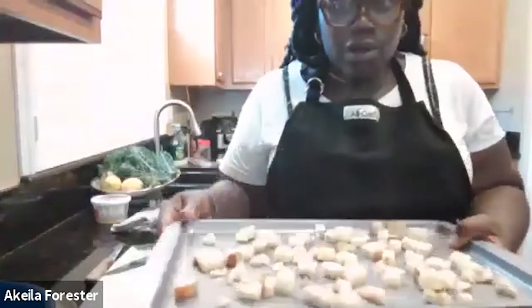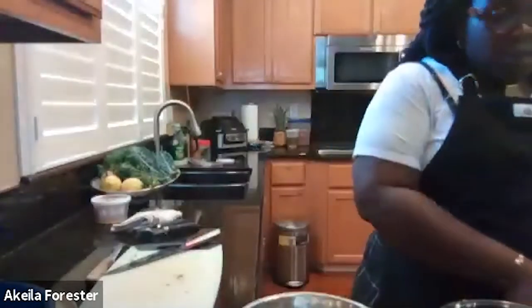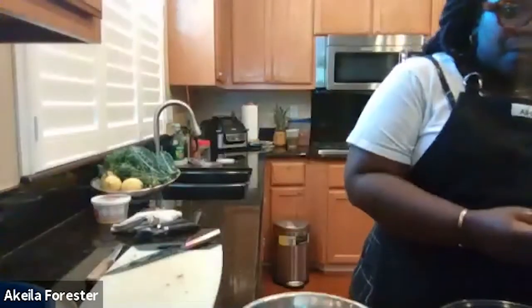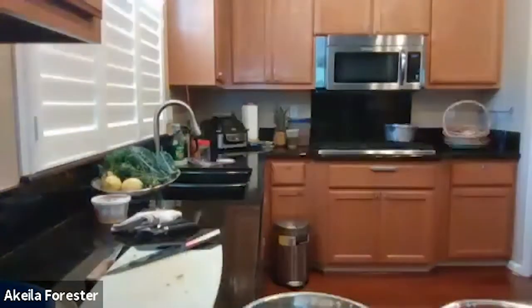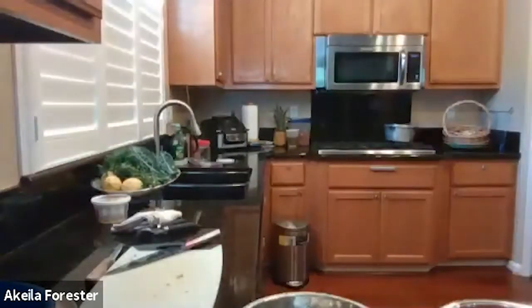To ensure that we get the color we're looking for, everything should be in a nice single even layer. We're ready to go into the oven. Set the sheet trays into the oven, and if you have a timer I would start at about four minutes. We can continue adding time and just watch it closely. Setting a timer is important so we don't burn anything.